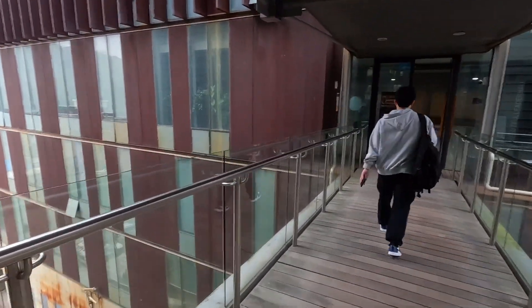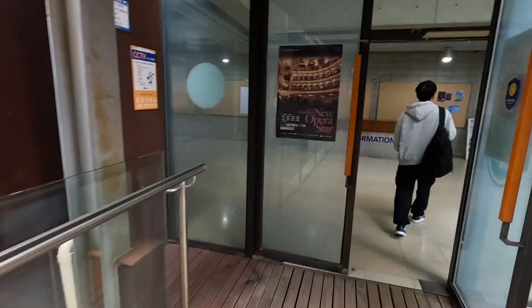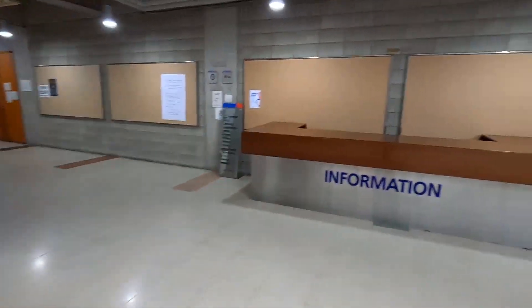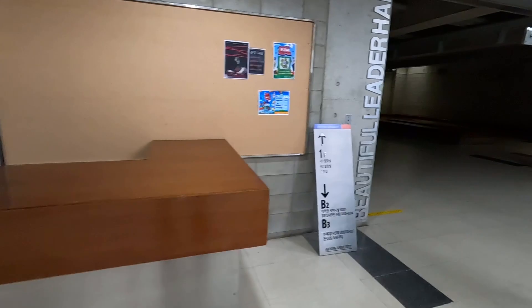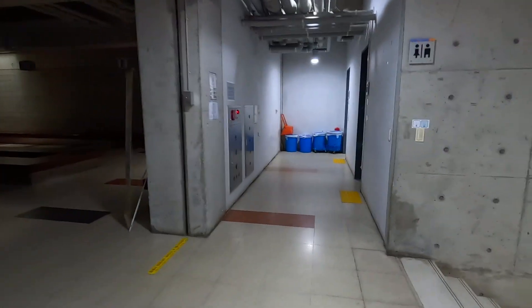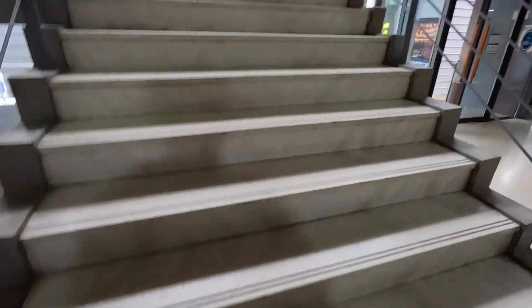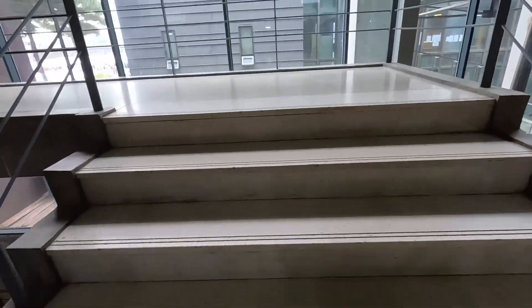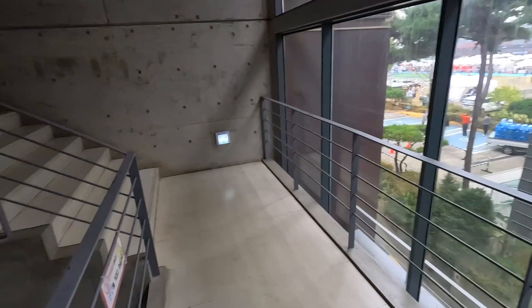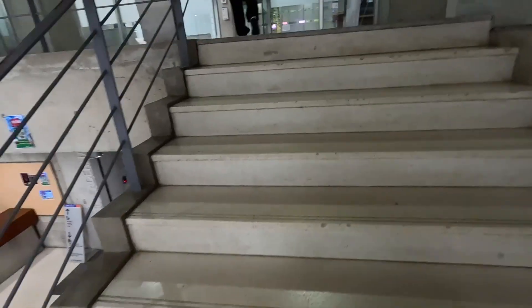Now I'm heading to the library building. Not many students come here, so this is the most quiet building in this college. But there are so many books, including major books, so if you want to find books about your major or other subjects, this library building is excellent for you.